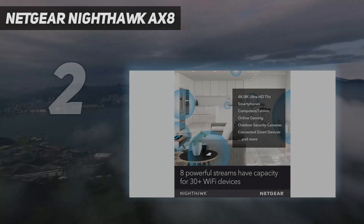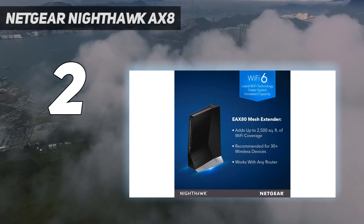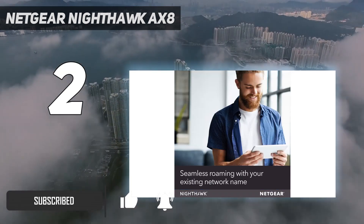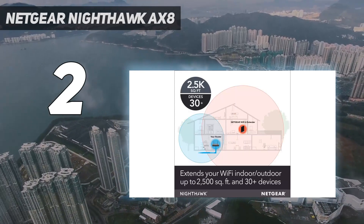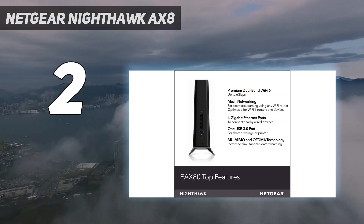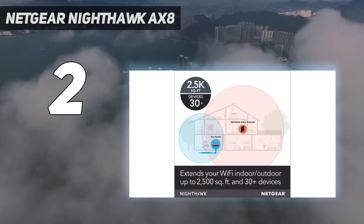Number 2 on my list: the Netgear Nighthawk AX8. The Netgear Nighthawk AX8 Wi-Fi mesh extender EAX80 stands out on this list since, instead of being a plug-in extender that goes directly into an outlet, it's designed to sit on a desk or table. Its larger size means it takes up a lot more space, but this provides you with 4 gigabit Ethernet ports along with a USB 3.0 port for sending data across your network. Like the TP-Link RE705X, the Netgear Nighthawk AX8 can use wide 160 MHz data channels and is built around MU-MIMO, 1024 QAM modulation, and beamforming.